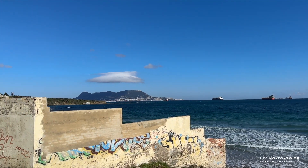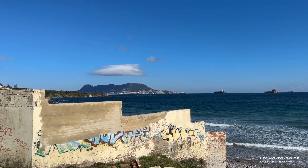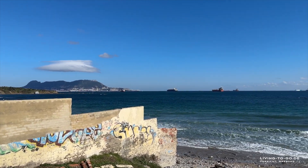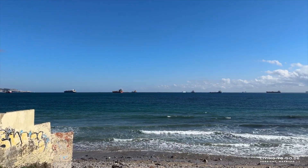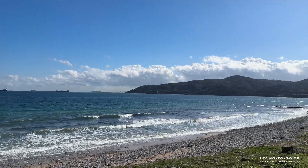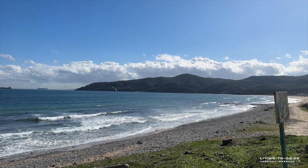Schaut mal hier. Die Mauer stört jetzt ein bisschen. Wenn ihr da seid, reiße ich die vielleicht ab, damit ihr einen schönen Blick habt. Aber man kann natürlich auch nach rechts gucken. Und da könnt ihr schön aufs Meer schauen.